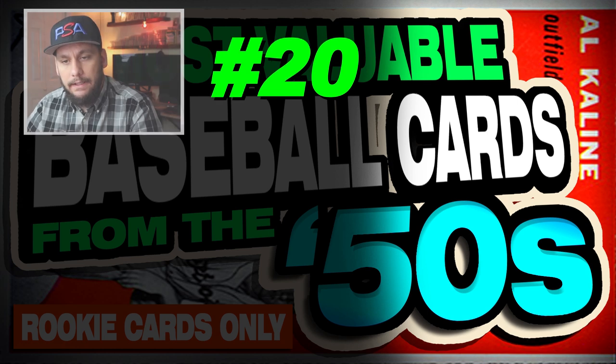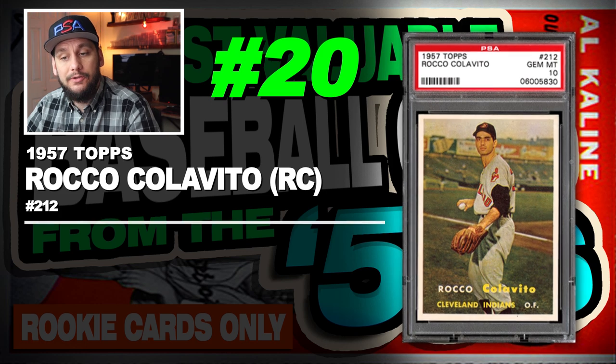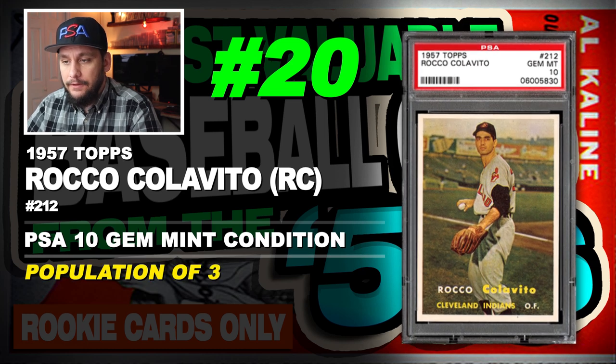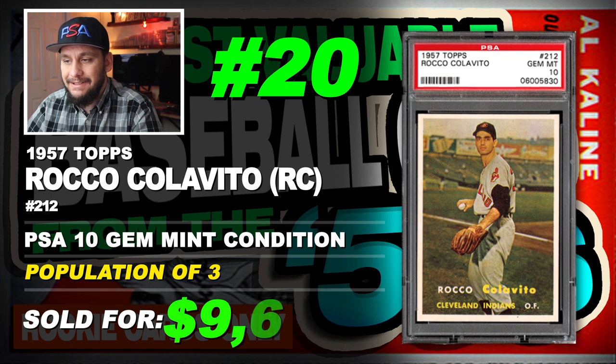Number 20 is a 1957 Topps Rocky Colavito rookie card, number 212, graded PSA 10 gem mint condition, population of just 3, sold at auction in December of 2019 for $9,600.